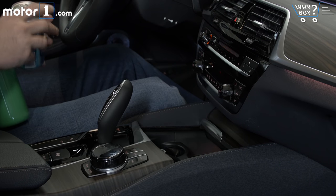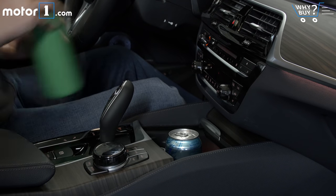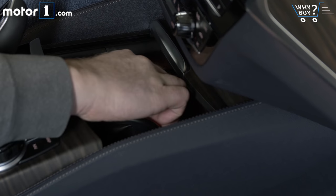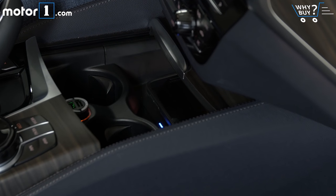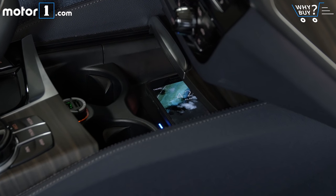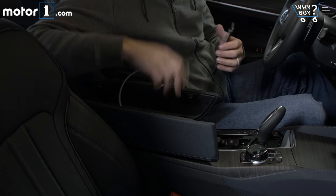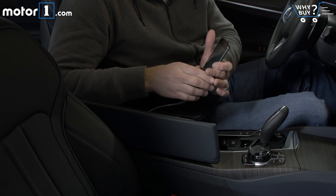As you'd expect in a car with such a strong technology story, there's lots of room in this cabin for your devices. There's a rubberized tray perfect for a smartphone in front of the cup holders, with wireless charging for devices that support that feature. Space under the armrest is greater for larger phones and has access to USB ports.